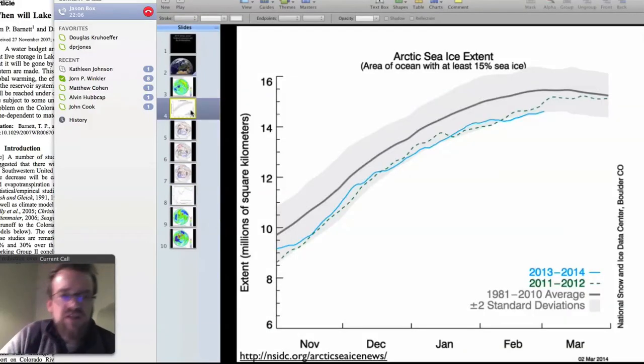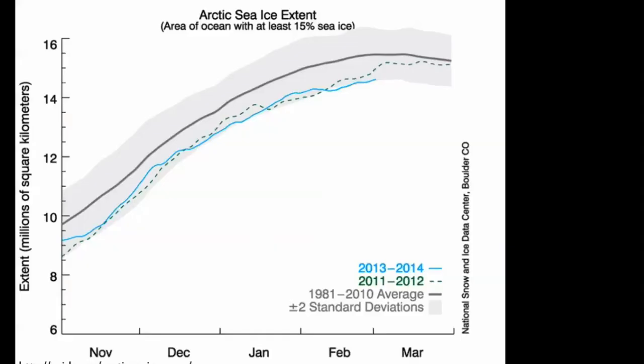Here's Arctic sea ice, and this blue line shows the current year, 2013-14, where in the winter we're at record minimum sea ice. That's because the Arctic has been abnormally warm this winter. There's less cold content of this ice, and it's making it more prone to melting. This is part of this ongoing Arctic sea ice loss.